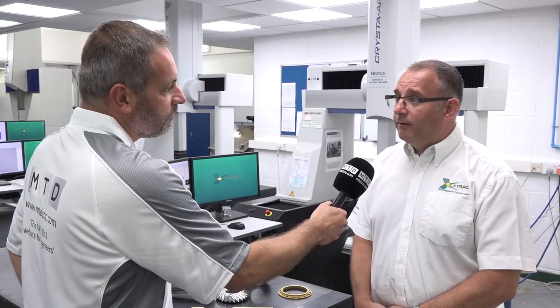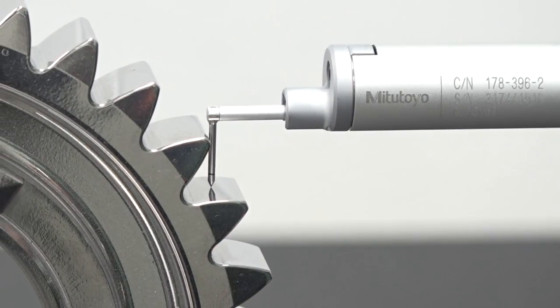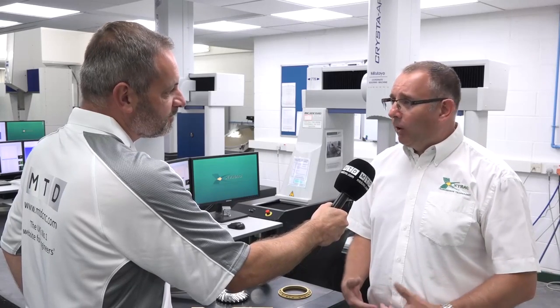So it sounds like Mitutoyo is very much a solution provider to your business. Yes, definitely. And we've worked very closely with them for almost the full 30 years plus of the company's existence, really. So when you're looking for your next investment, there's only one place you're going to be going? Generally, if we're looking to buy something new or different, the first thing we do is pull out the Mitutoyo catalogue or ring our local rep up and see if they have a solution for us. Well, great success story. Thanks very much for your time, Neil. Thank you.